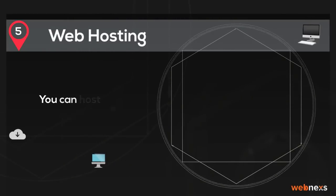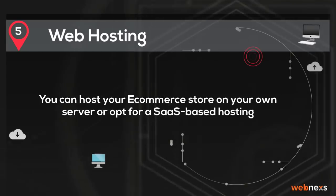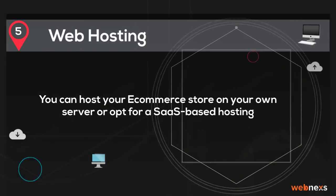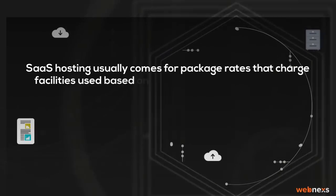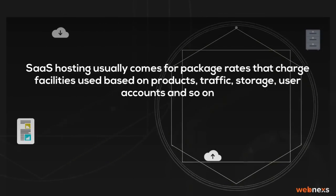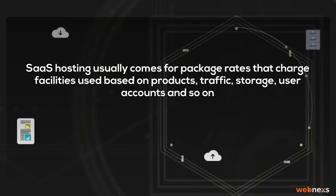Step 5: Web hosting. You can host your e-commerce store on your own server or opt for a SaaS-based hosting. SaaS hosting usually comes in package rates that charge based on facilities used, such as products, traffic, storage, user accounts, and so on.